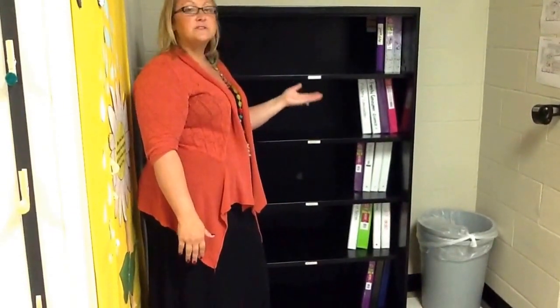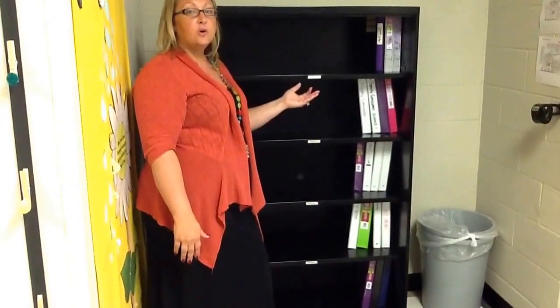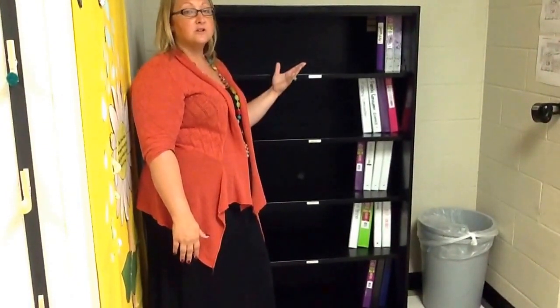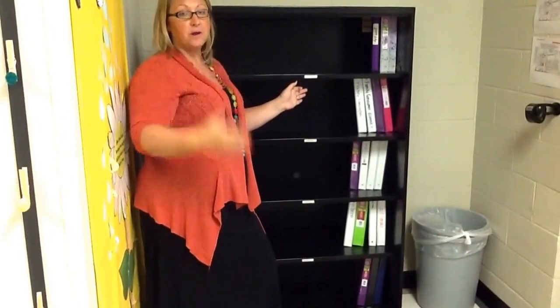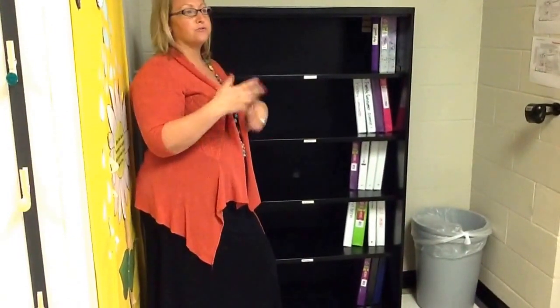The binder shelf is the first thing that people see when they come in, so I am very strict about the way that this looks. This fits 31 one-inch binders standing upright — not if we lay them down or throw them all onto the shelf.